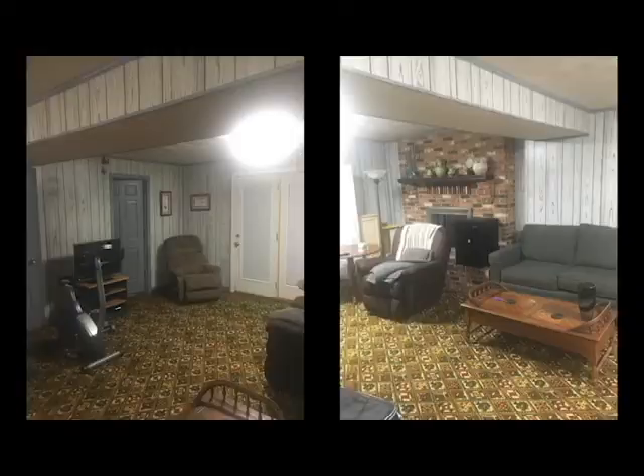This may not seem like much because it's just a basement, but it is a massive improvement to what it used to look like. At this point I've turned it into my own little studio and I can use it for basically whatever I need.